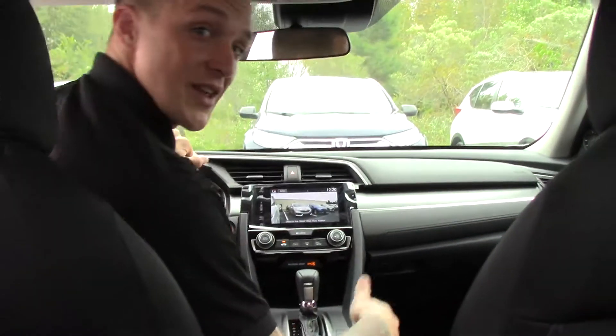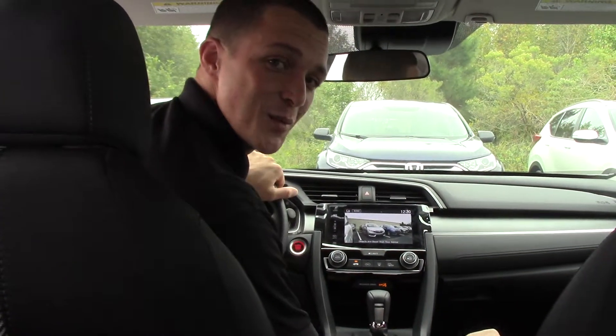We also have a sunroof. If you'd like any more information about this vehicle, come see Jared Huntington here at Hubert Vester Honda.